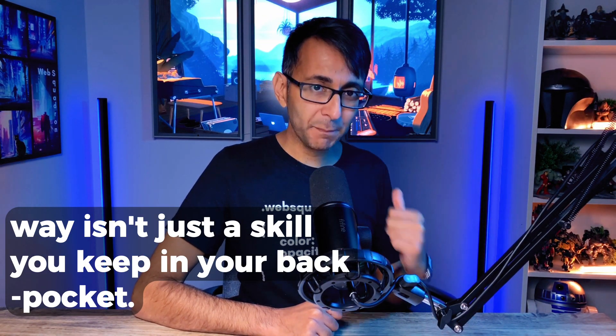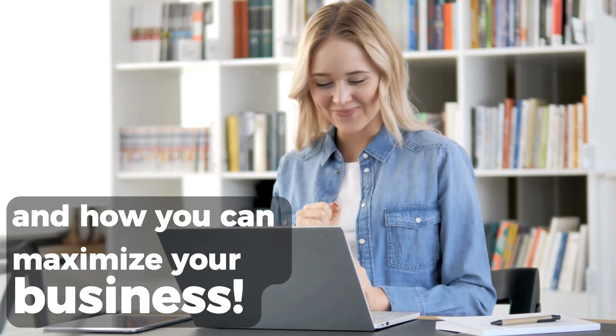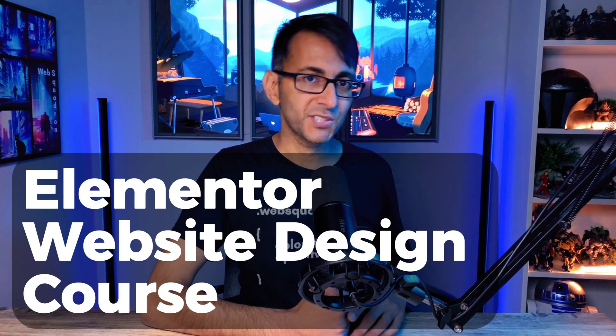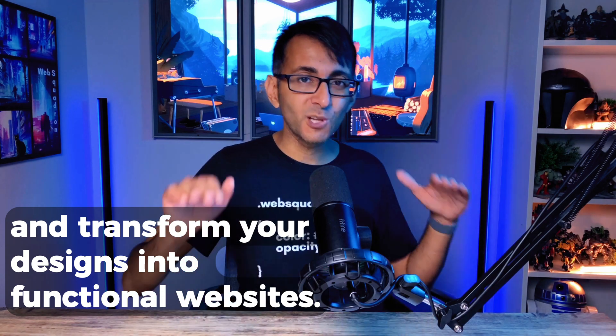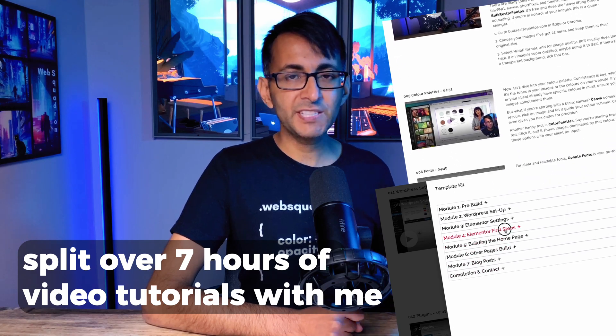It's going to help you turbo boost your methods and maximize your business. Streamline your processes with our new Elementor website design course — ditch the messy workflows and transform your designs into functional websites. You're going to get 50 lessons split over seven hours worth of video tutorials.